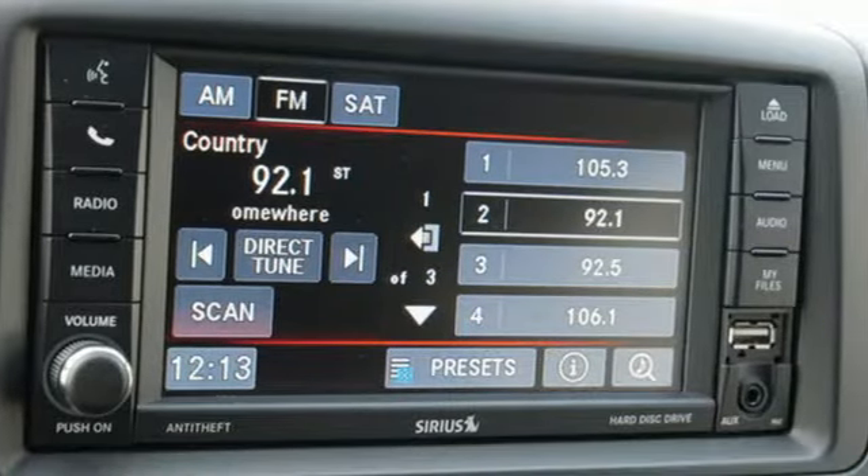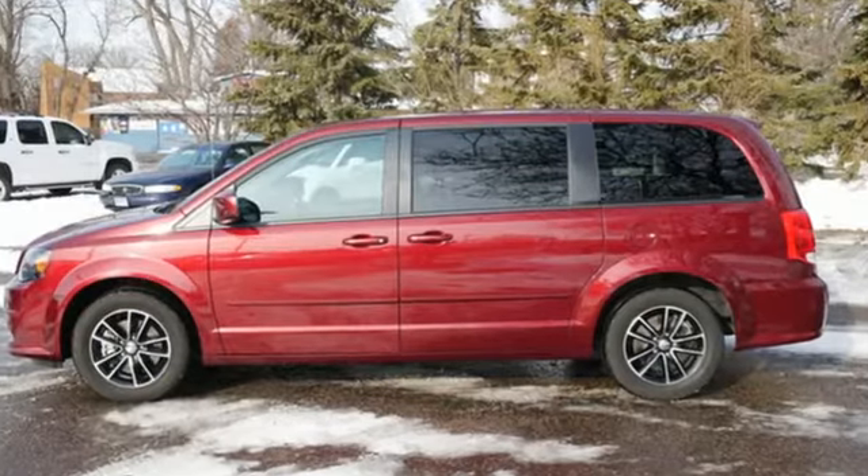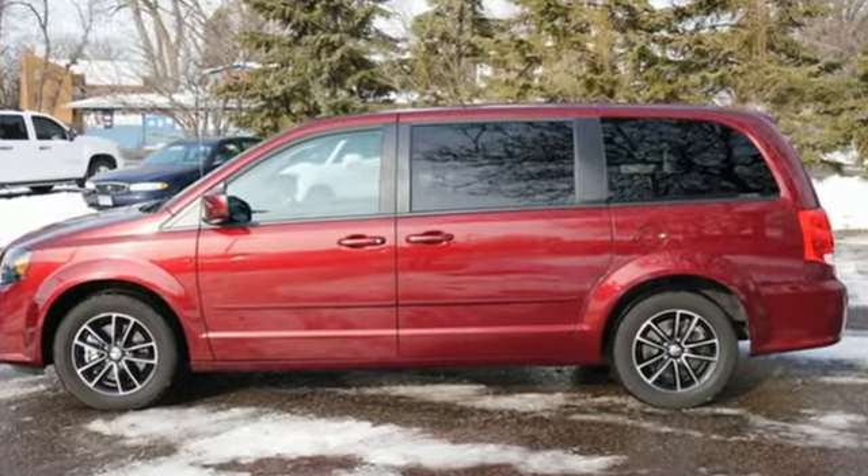Power, performance, passion — it's a Dodge. Someone's going to drive this fantastic vehicle off the lot. It should be you. Test drive it today.